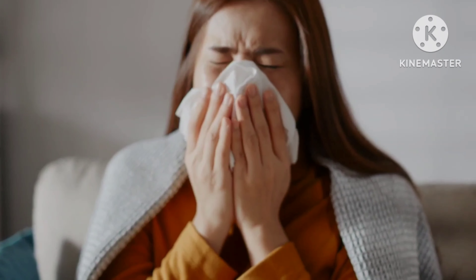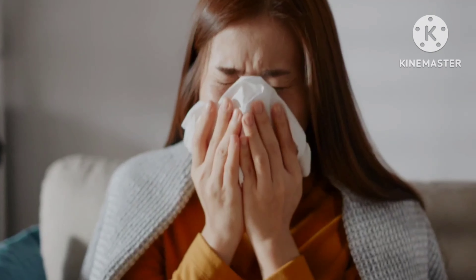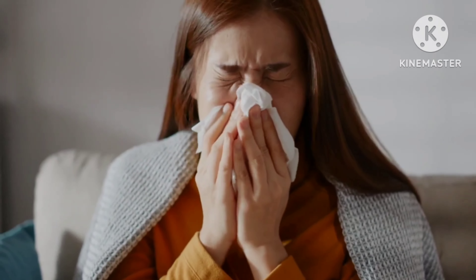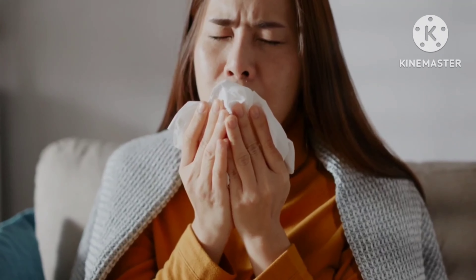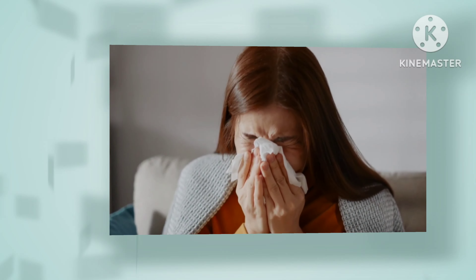Over-the-counter cold and flu medication. Drugs like pseudoephedrine and guaifenesin can cause dizziness and drowsiness, and can weaken your immune system if you take these with alcohol.